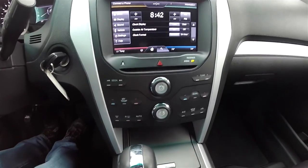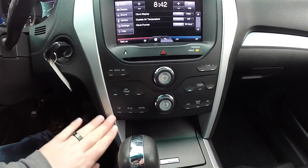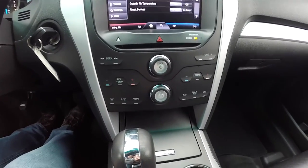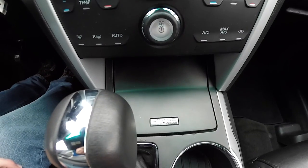Moving down, there's a single slot CD player and touch sensitive pads for the redundant controls for audio and climate control. This vehicle is equipped with Microsoft Sync.